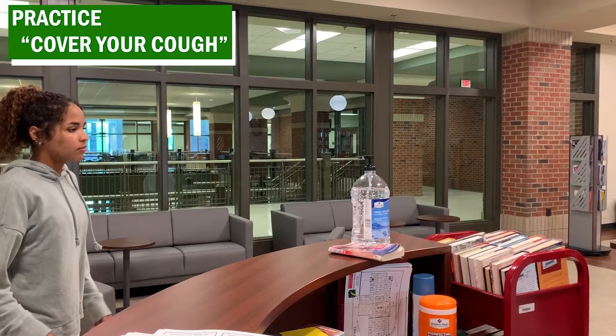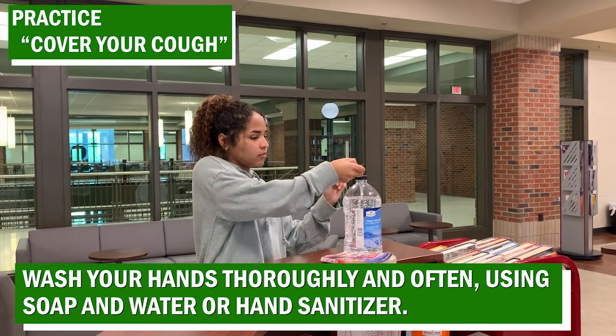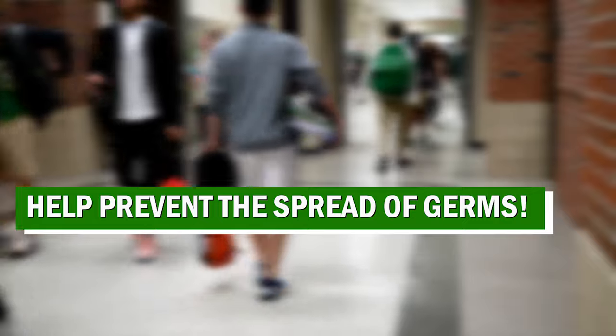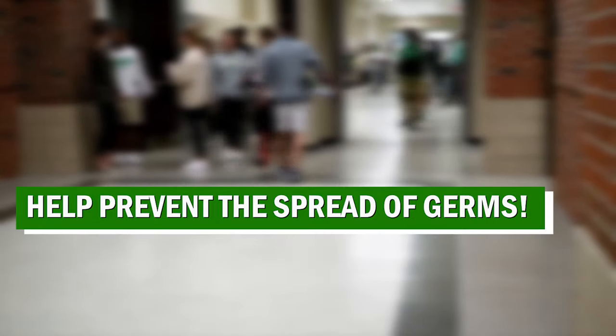Wash your hands thoroughly and often using soap and water or hand sanitizer. You can help yourself and others stay healthy by washing your hands often and correctly.